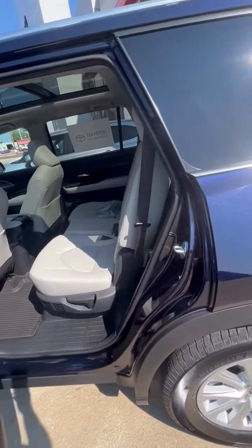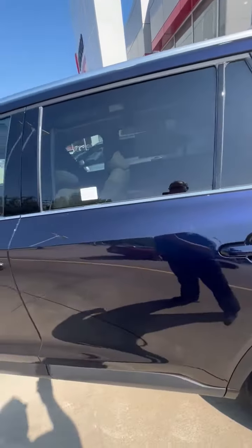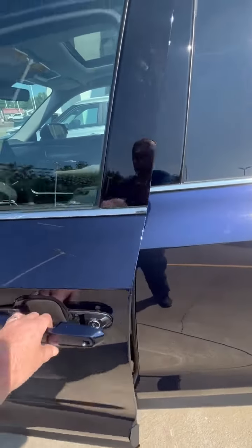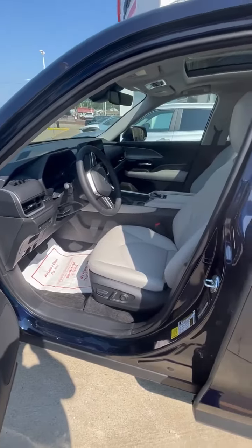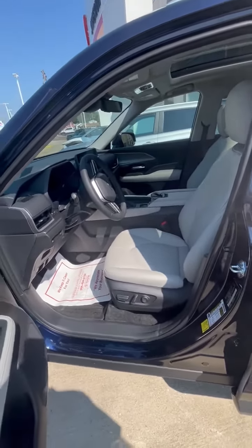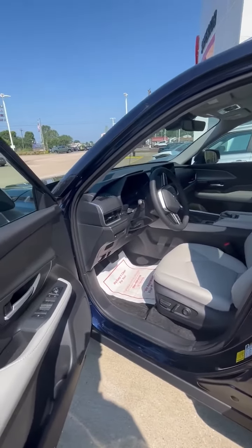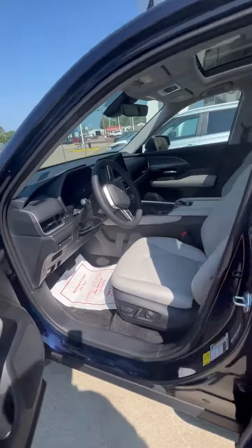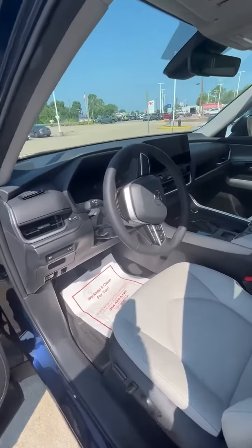There's our bench seat. All kinds of full safety features — and know that you will get a full tutorial from yours truly before you leave the store on how to use all your technology.